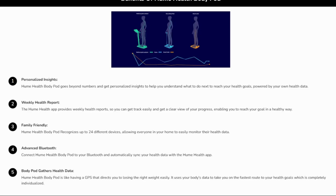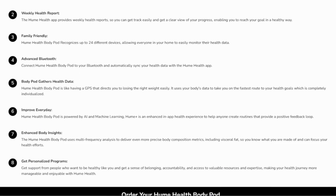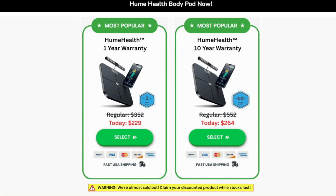Savage verdict: the tech has potential — AI insights, segmental buy, family profiles, that's sexy. But the execution? Feels half-baked. That premium price only makes sense if you're meticulously disciplined and ready to fume waiting for replies.